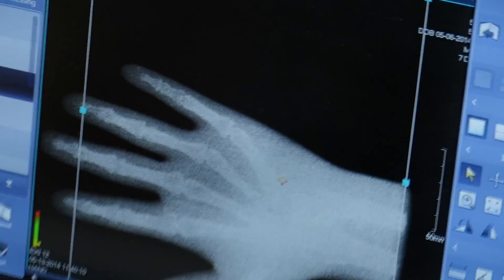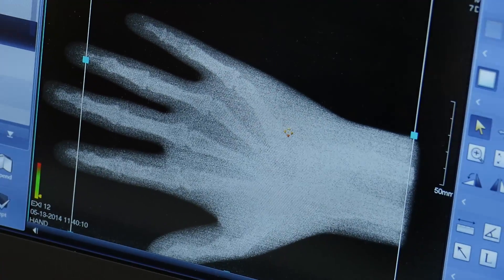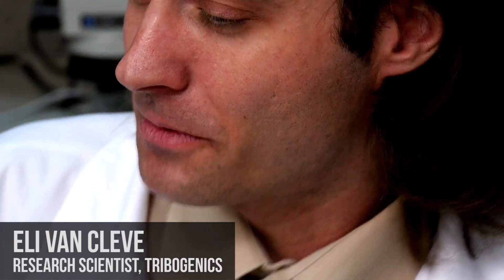I was still a little fuzzy on how they went from scotch tape to a miniaturized x-ray source, so I asked Eli to explain the science for me.